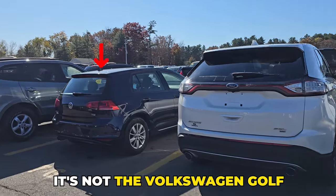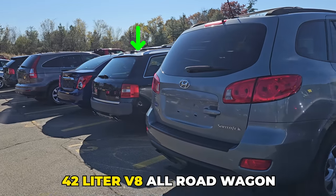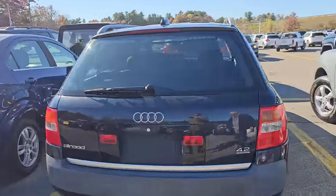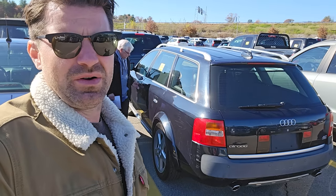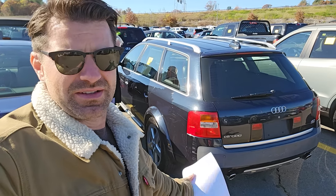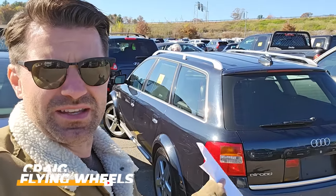It's not the Ford Edge, it's not the Volkswagen Golf, it's not the Santa Fe. What is that? A 4.2 liter V8 all-road wagon, one owner with 99,000 miles. That is my latest pickup at today's dealer auction. In today's video we're going to go through this gem — 99,000 miles, one owner, all-road V8. These don't even exist anymore. Let's see if I won or lost. My name is Craig from Flying Wheels. Let's get going.